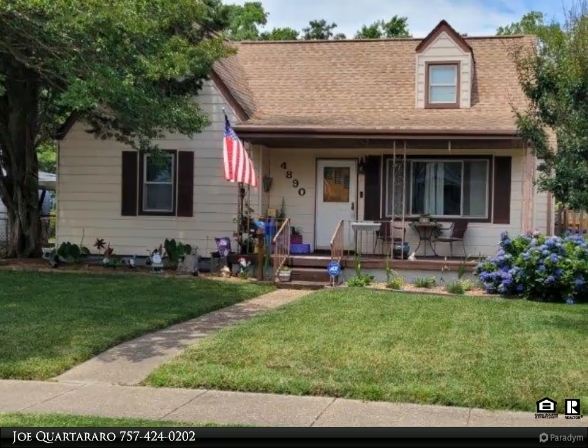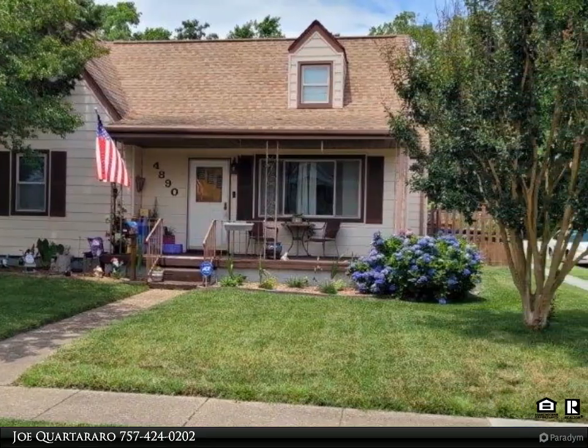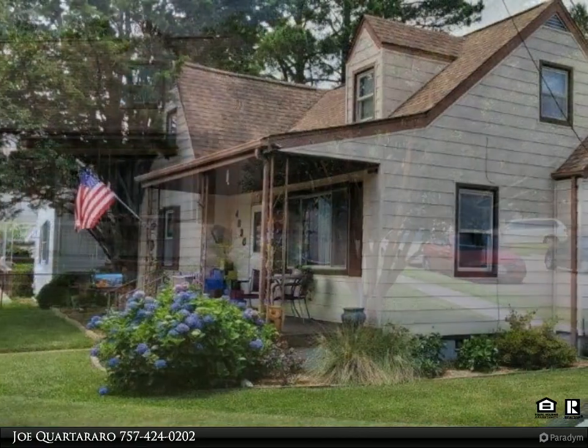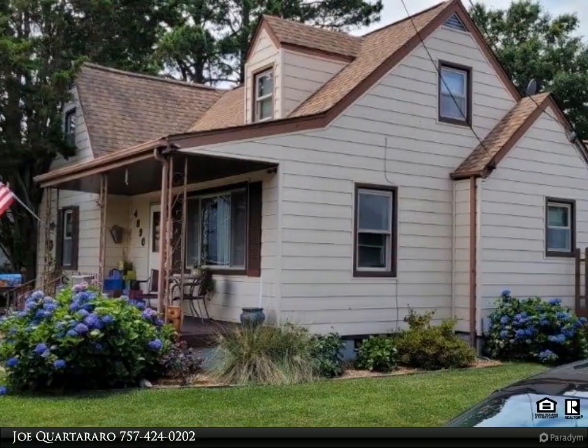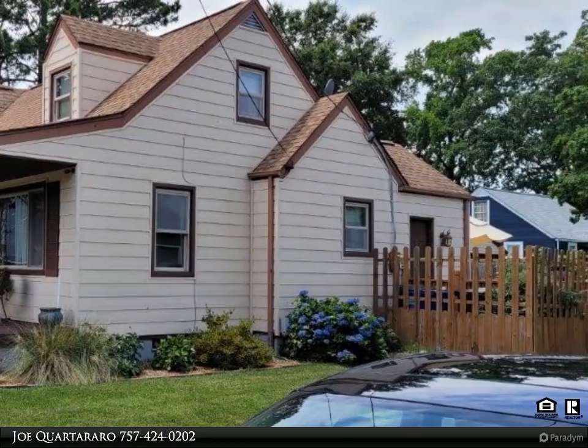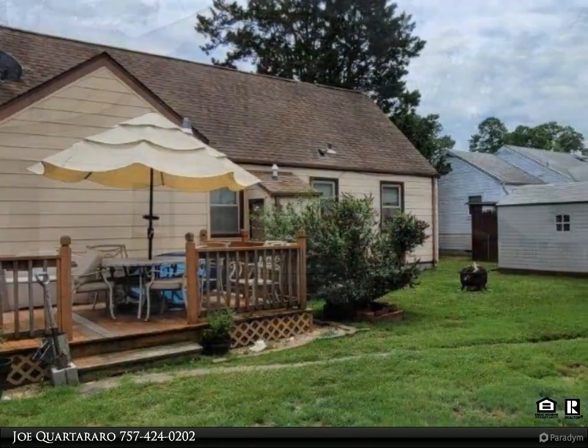This Century 21 Knackman Realty property video is presented by Joe Cuartararo. Lovely four bedroom, one bath Cape Cod on a corner lot on two dead-end streets. Well-manicured exterior with fenced yard, detached 1.5 car garage, and 30-year architectural roof.